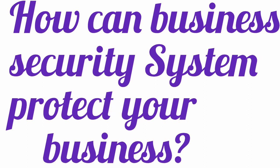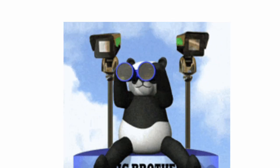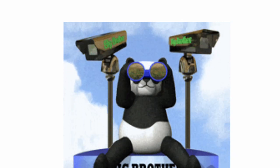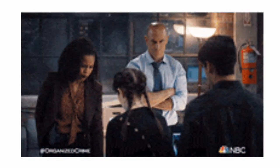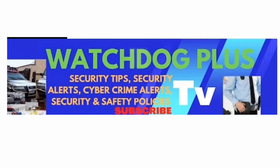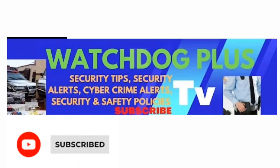How can business security systems protect your business? There is no doubt that your business needs a security system in 2023. From locks that keep burglars out to high-definition video surveillance cameras with live feed capabilities, these systems cover every aspect of your business. Businesses use them to protect their inventory from theft, their employees from danger, and their businesses from internal crimes.